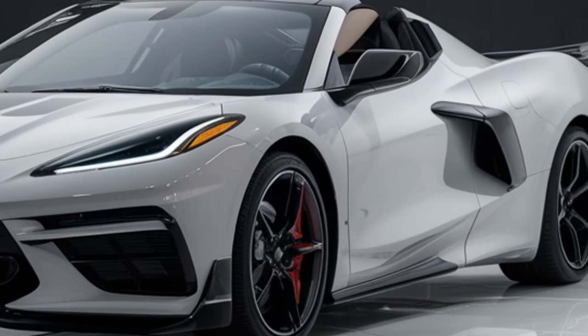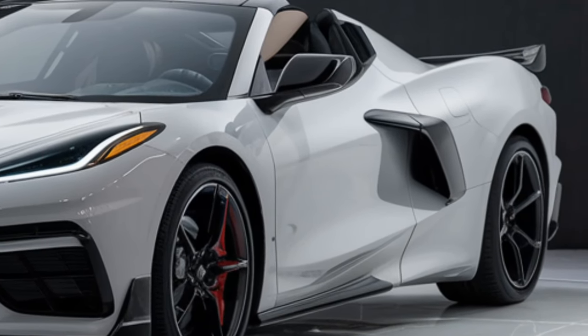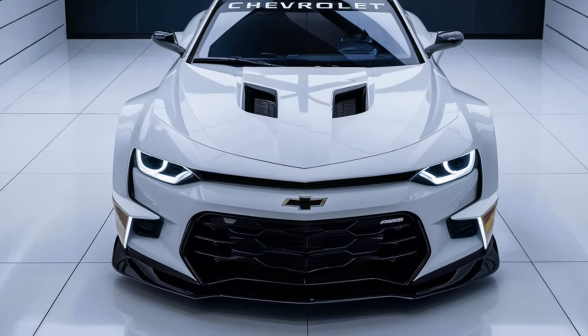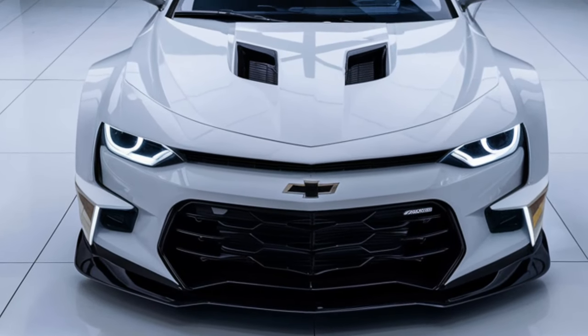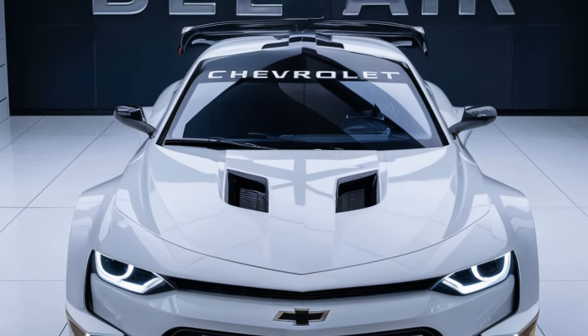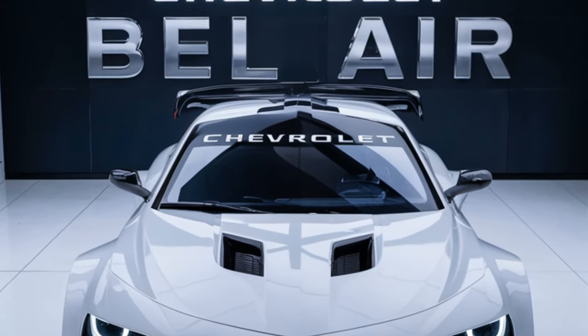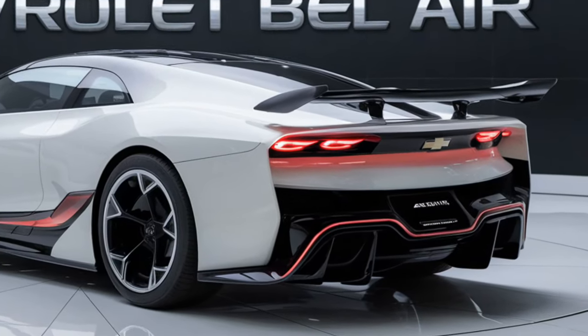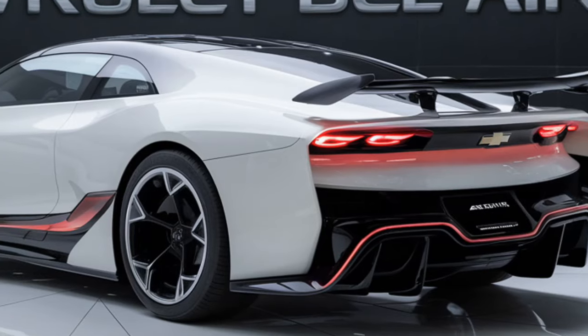Let's talk about the exterior first. The 2025 Bel-Air takes cues from the original model with its sleek lines, prominent grille, and bold chrome accents, but it also comes with a futuristic edge. The front fascia is sharper, featuring LED headlights with an old-school dual-beam look reminiscent of its vintage roots. The body is sleek, aerodynamic, and more muscular, giving it a sports coupe feel that's likely to turn heads wherever it goes.